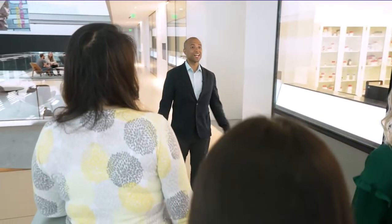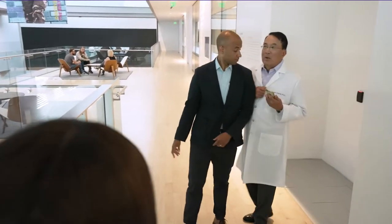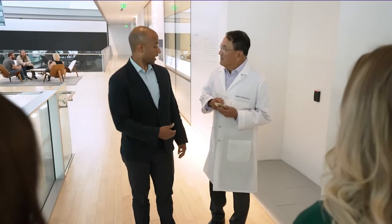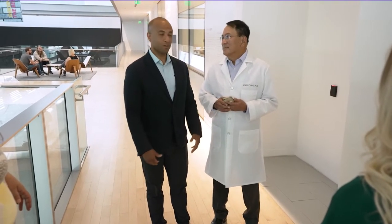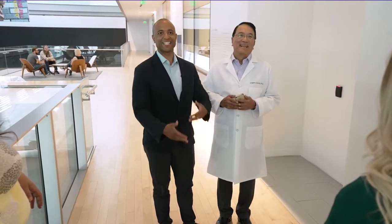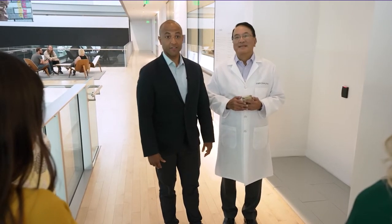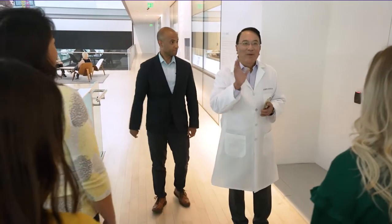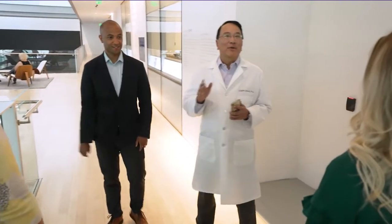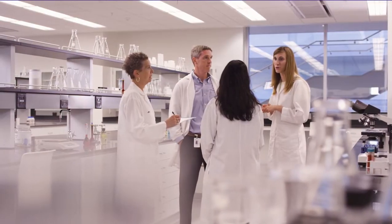Here's where the soul of our company meets cutting-edge science, and there is so much that goes into every product. This is Dr. Joe Chang, Executive Vice President and Chief Scientific Officer of Nu Skin. Dr. Chang, do you mind giving us your tour? Absolutely. Hello everyone, glad to have you here, and welcome to my favorite place in Nu Skin — our world-class labs.